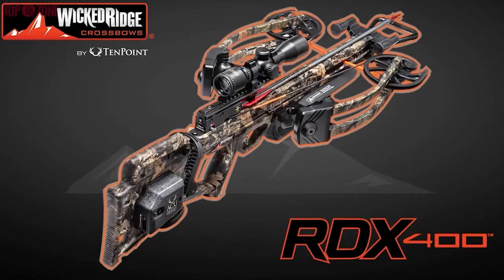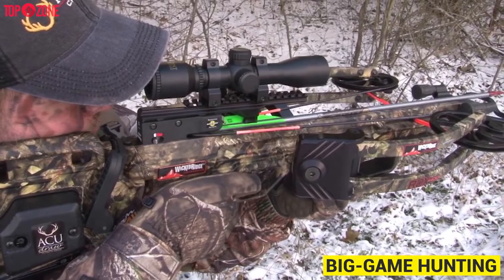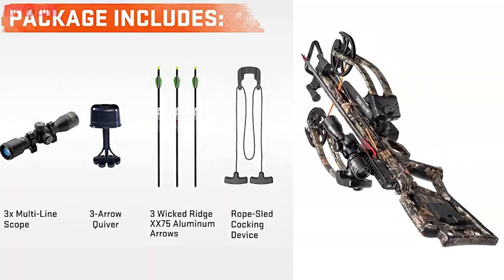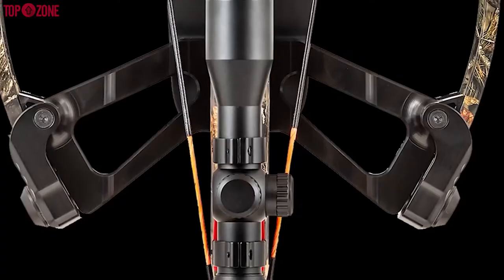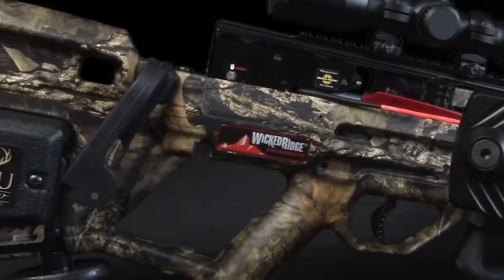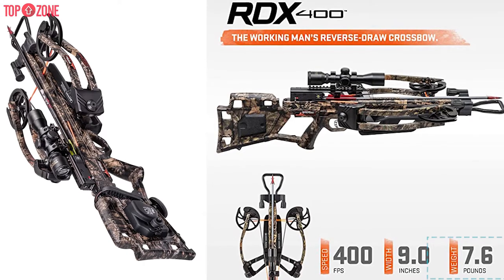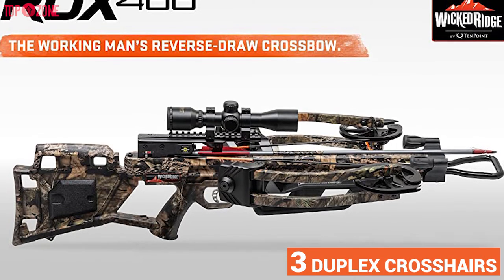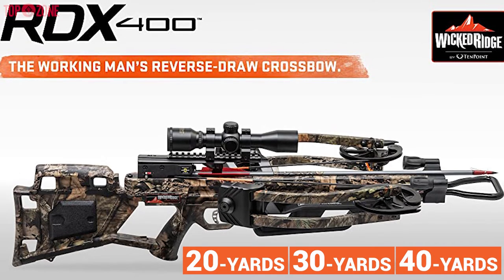The Wicked Ridge RDX 400 is definitely one of the best crossbows for the money. You can simply do big game hunting and long-range target practicing with this RDX. It is a compound crossbow, arrives as a package with a quiver, scope, and 3 arrows, and is easy to assemble. This crossbow's risers and pockets feature machined aluminum, which not only makes it long-lasting but also lightweight, as the weight of this crossbow is only 7.6 pounds. This lightweight crossbow features fully coated optics and 3 duplex crosshairs calibrated for 20, 30, and 40 yards. Also, it includes mounting rings.